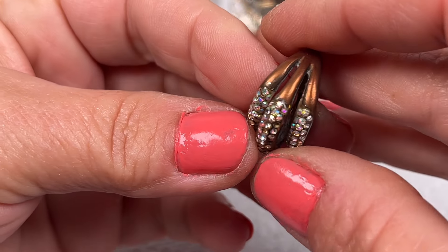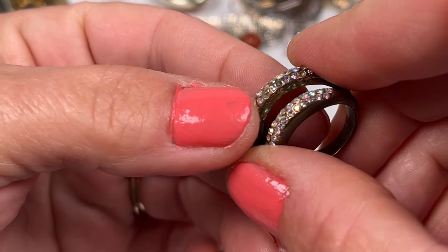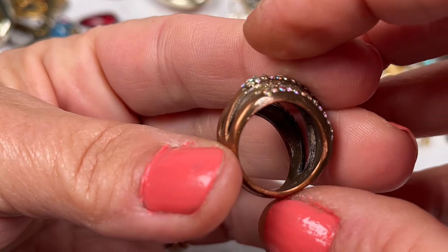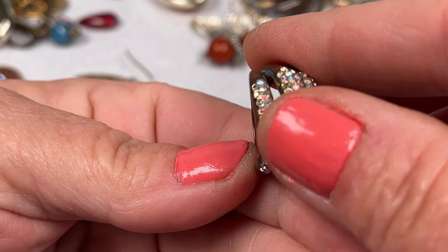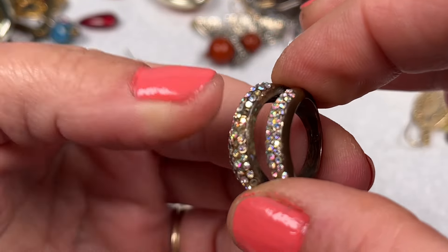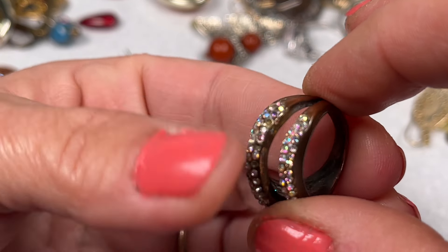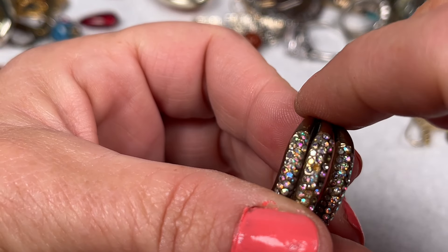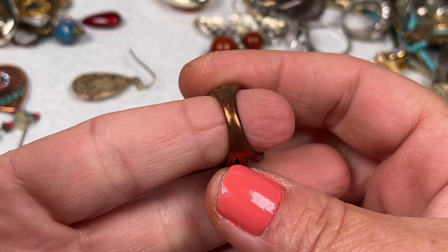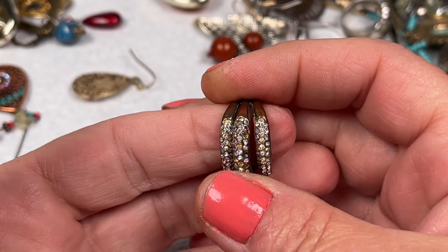This one has a lot of AB-coated rhinestones and there are some missing. It is a copper ring — definitely needs some cleaning, I don't see any kind of branding. This will most likely go in my craft because it is missing at least two or more rhinestones. It's copper on the band — missing some rhinestones.